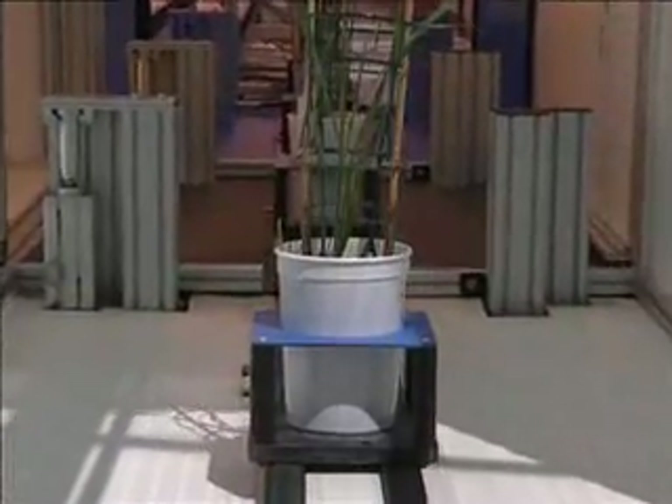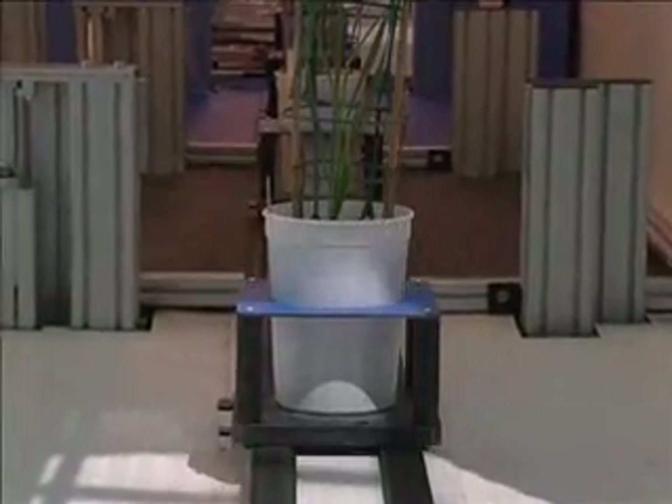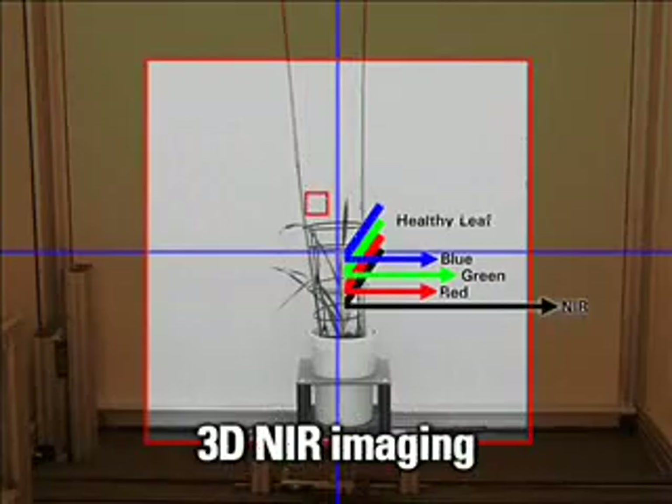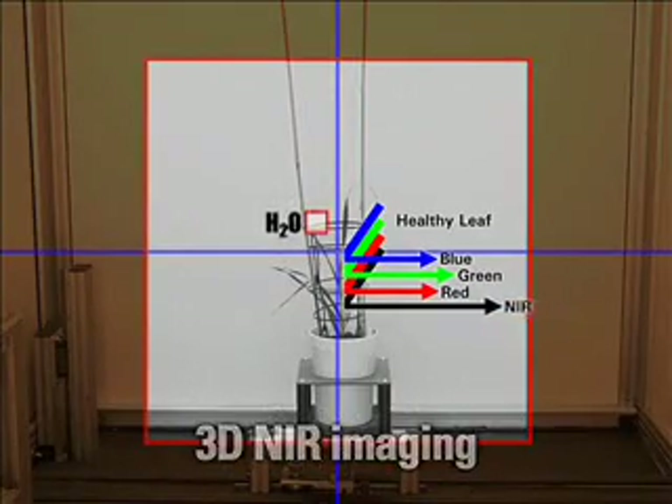Using a sequence of specialized chambers after color imaging in visible light, additional information can be extracted by employing near-infrared imaging, for example to check the water status of leaves or root systems.